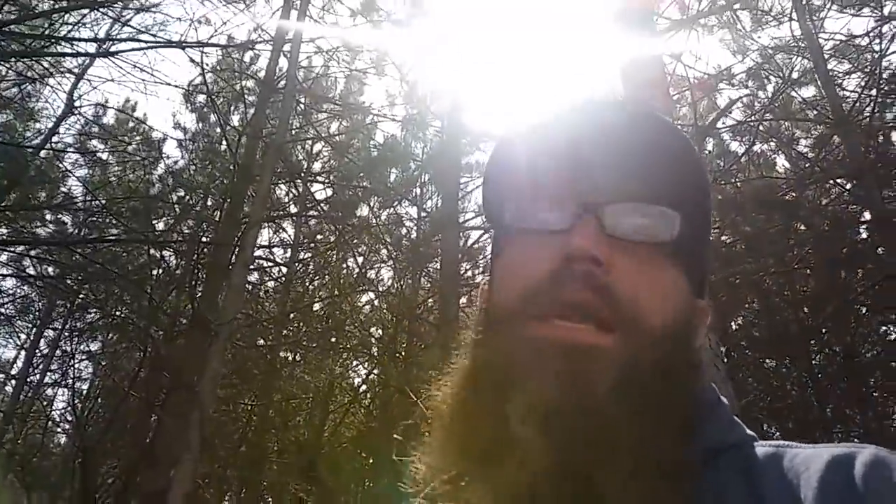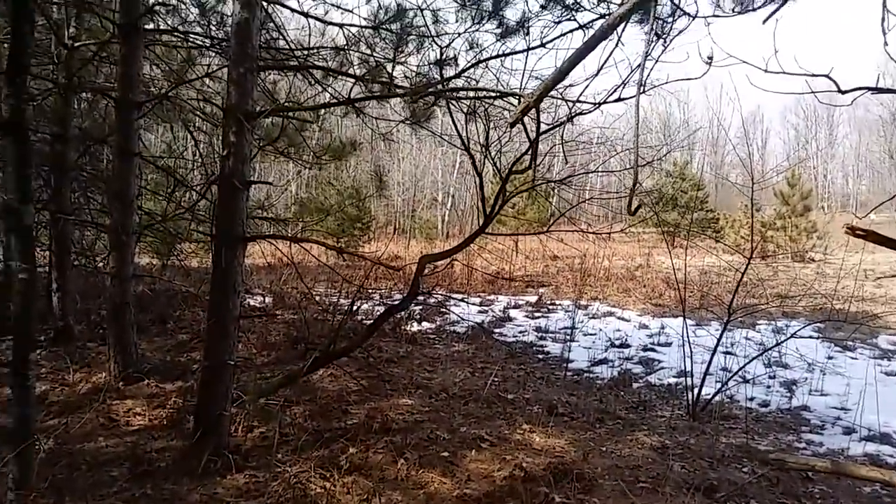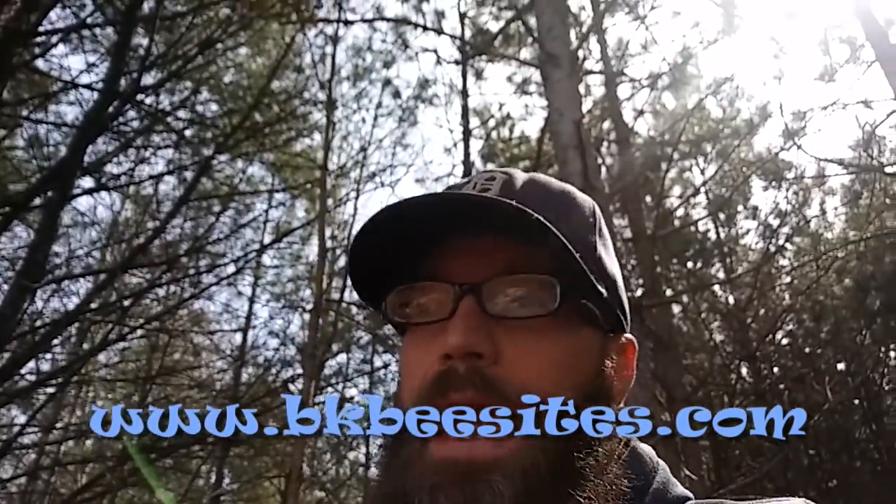Thanks for watching and for your participation in this project — get out there and have fun with your bees. One thing I forgot to add: I try to keep everything as brandless, free, and open as possible, but I will extend the offer — if any of you need a website for a business, hobby, or bee operation, send them to bkbsites.com or message me here, on Facebook, or at brett@bkbees.com. I'm happy to give you a free quote and get your website up with as little headache as possible.